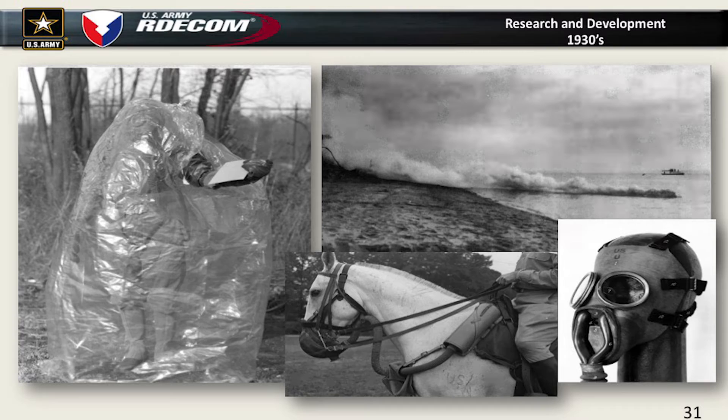We also worked on horse gas masks and put in a diaphragm in the face piece so you could communicate. The first World War I gas masks had a scuba-type mouthpiece where you couldn't communicate and had a nose clip so you couldn't breathe — not very good for communications. We also began to experiment with using smoke in amphibious landings.